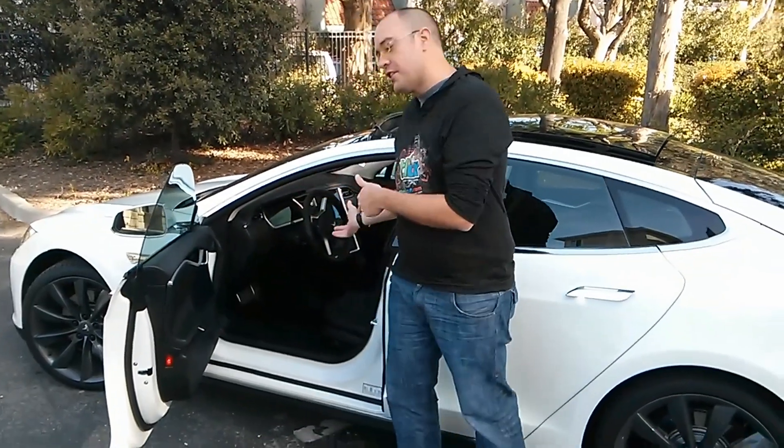We just hired Russ at Stremmer. You know him at Gadget King and you're probably watching this on GadgetKing.com or the Gadget King channel. Maybe you're watching on my channel. Wherever this is, we just hired Russ and this is Russ's Tesla.